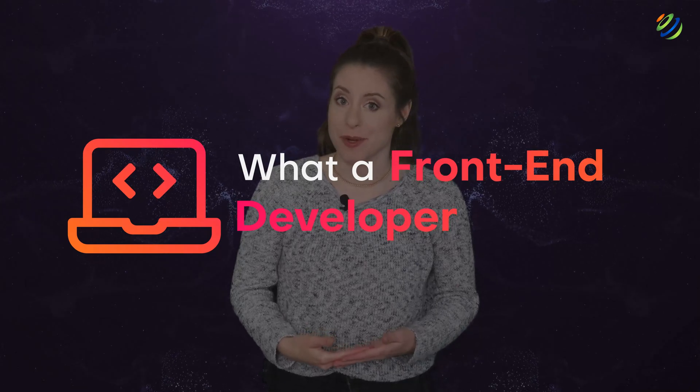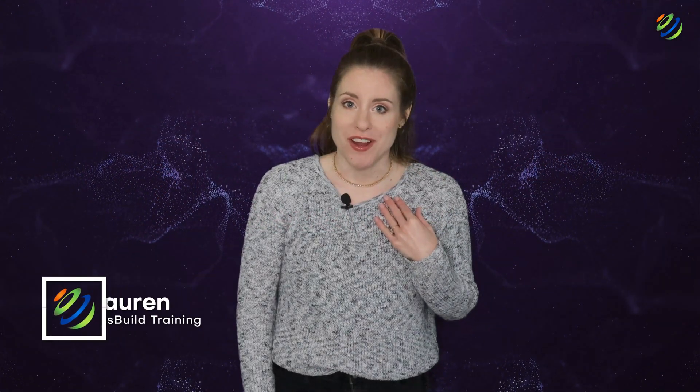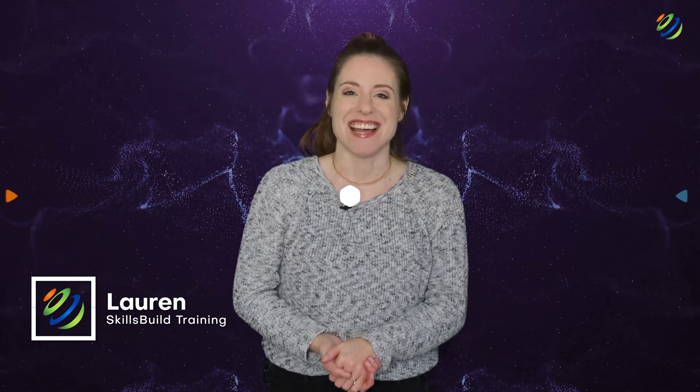Hi everyone! In this video, you're going to discover what a front-end developer does. My name is Lauren and this channel is all about showing you how to become a highly paid IT pro fast. Let's get started.